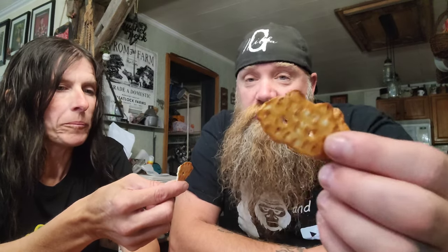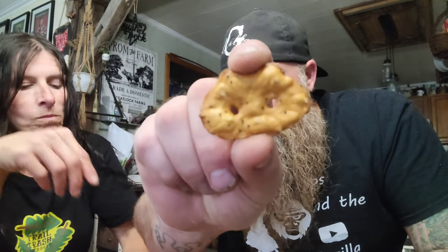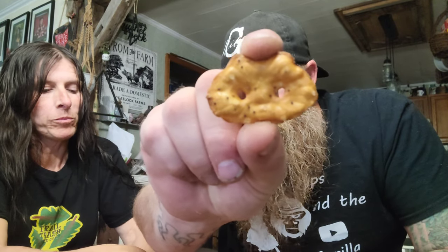It tastes like an everything bagel chip but it's a pretzel. You can eat them with a cheese ball — oh, these would be good with a cheese ball! And look, if you turn them upside down they almost look like a ninja turtle mask. Whoa, I'm Gypsy Teller — the ninja turtle!